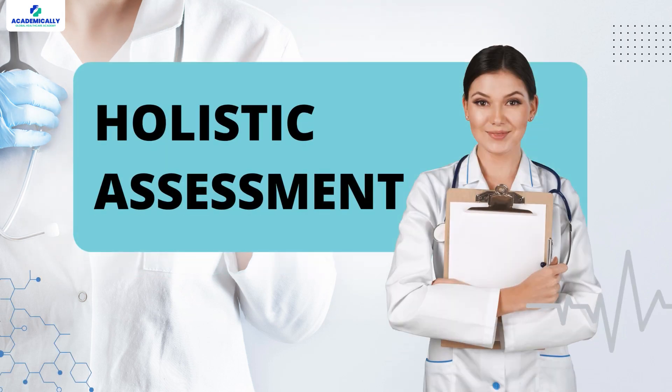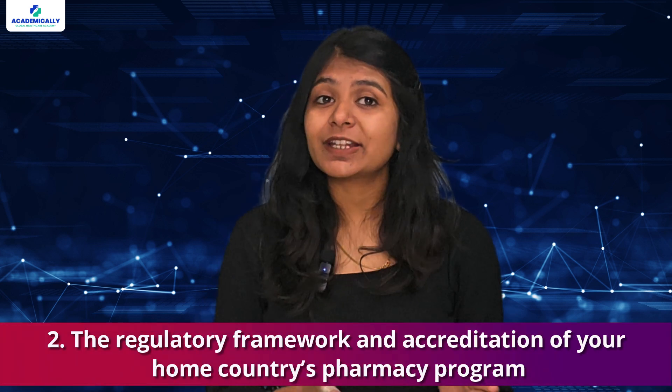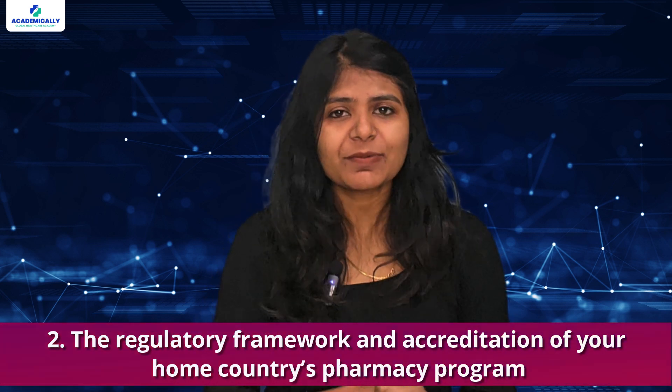Once your application is verified, it is Stage 2: Holistic Assessment. Independent assessors appointed by the PSI will check your qualifications and experience against Irish standards. They will check your academic qualification and practical training, the regulatory framework and accreditation of your home country's pharmacy program, postgraduate education, work experience, and ongoing professional development.